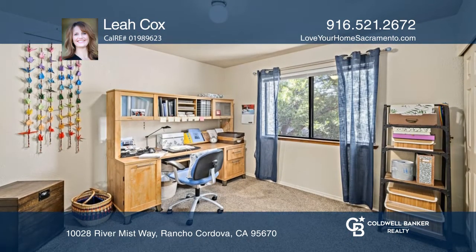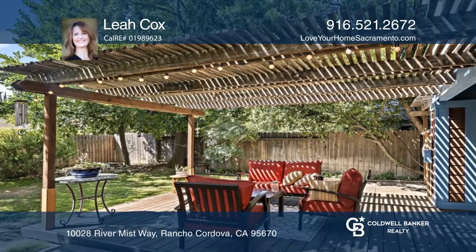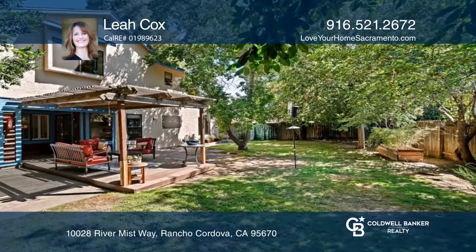Living room, separate family room, dining area, kitchen nook, indoor laundry, and a half bath on the first floor.